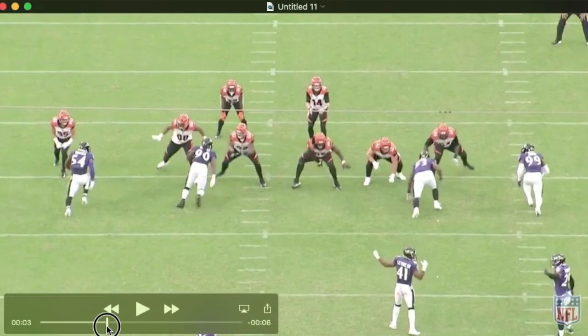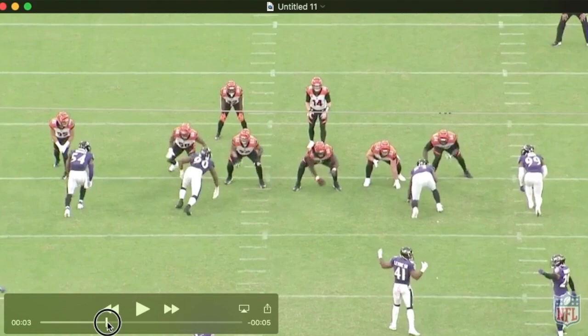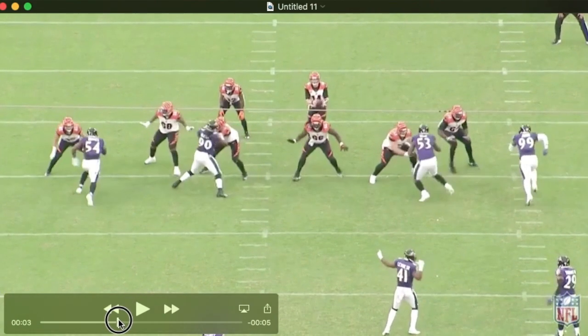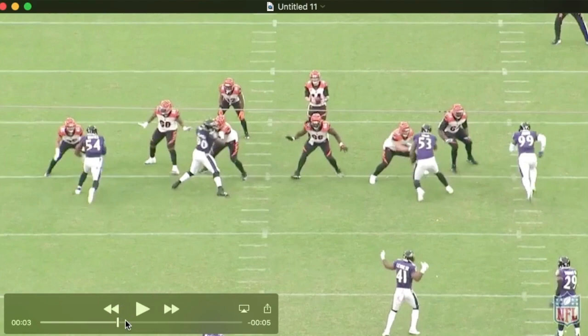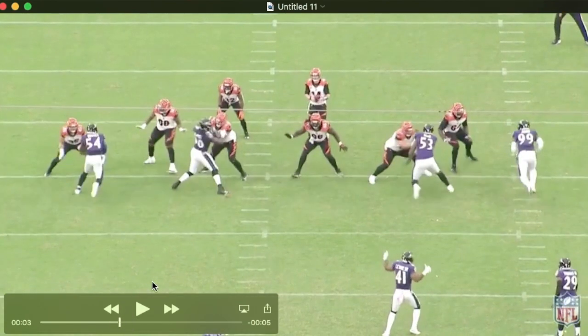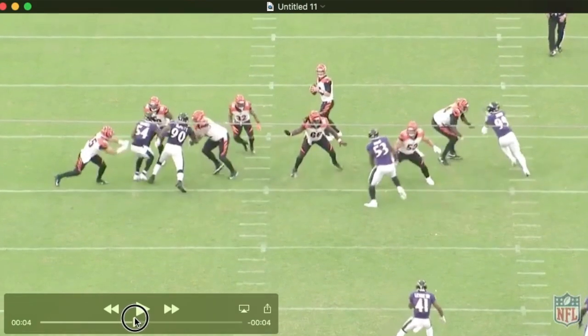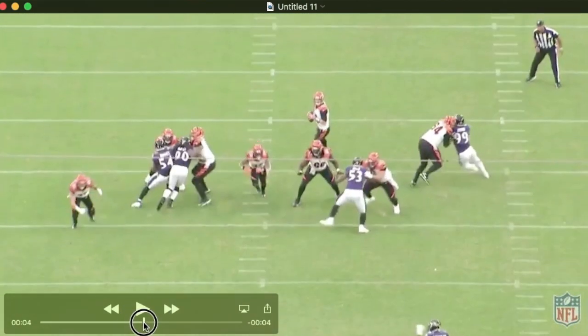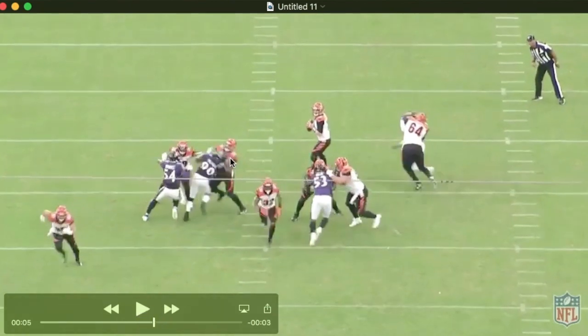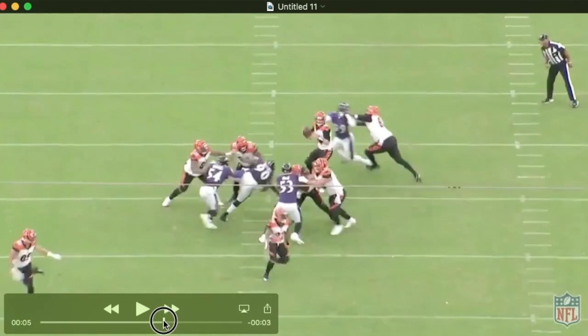Here Pernell is lined up at three-tech. The guard gets a really nice punch with his inside arm to Pernell's outside shoulder — a powerful punch that would stop a lot of guys right in their tracks. It rocks Pernell and causes his outside arm to go high, but he keeps trucking. After a little collision with Bowser, he presses his way back, pushing the guard toward the quarterback. The guard grabs his helmet and throws him to the ground, but Pernell is really relentless in his pursuit after the quarterback.